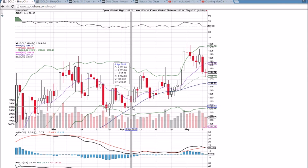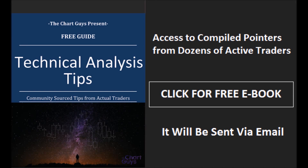We'll check back in every day as always. I appreciate you watching. Have a great night. The ChartGuys community has compiled trader tips from dozens of traders over the last year and put together a free ebook you can access by clicking the button and entering your email. Have a wonderful night.